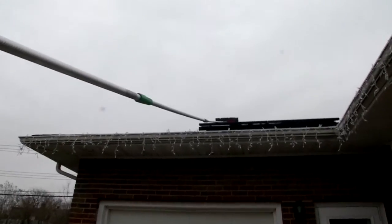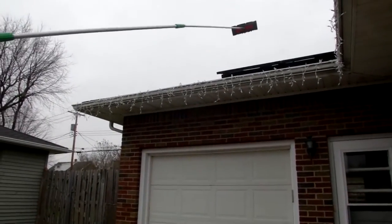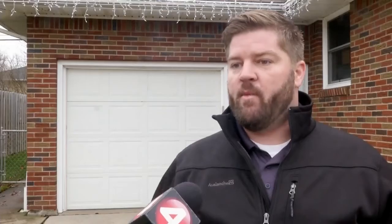But just in case, try one of these — they're only about 25 bucks. It's a roof rake with a foam head made specifically for cleaning off solar panels. The foam head obviously isn't going to scratch or damage the panels themselves, but allows you to pull off any snow.